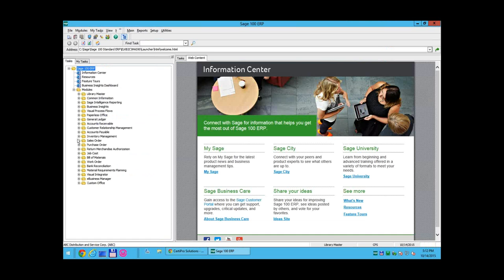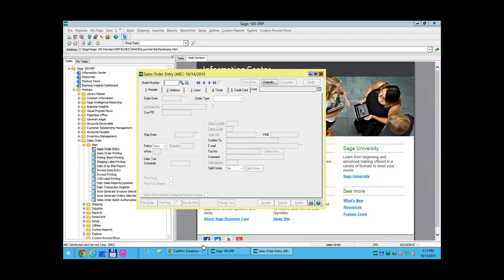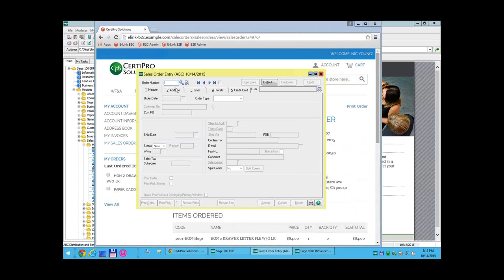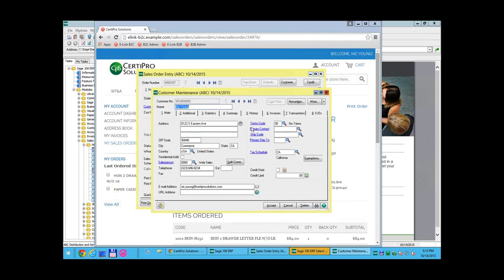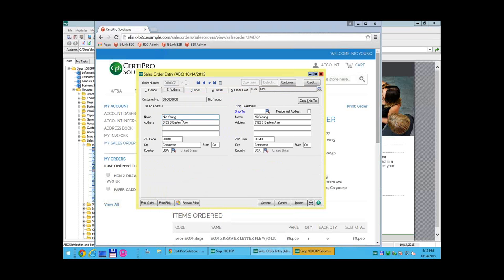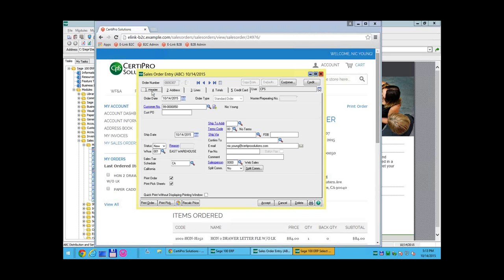Back in Sage, if we look at sales orders and pull up order number 307, we can see the order was imported and a customer was created. In customer maintenance we can see all customer information, addresses, phone number, and email address — which is the customer's username on the website. The address information for this order is here with billing and shipping, and all order lines are here. The order is now ready to ship.